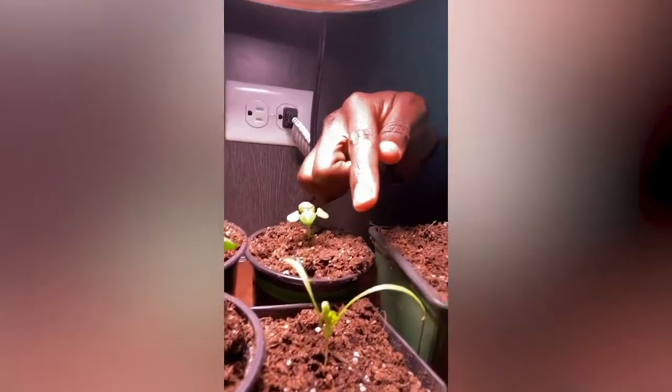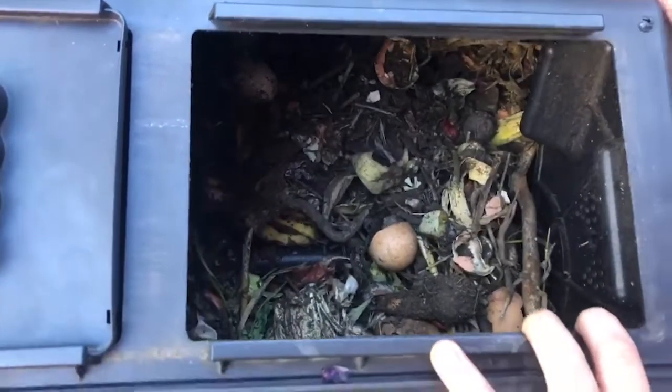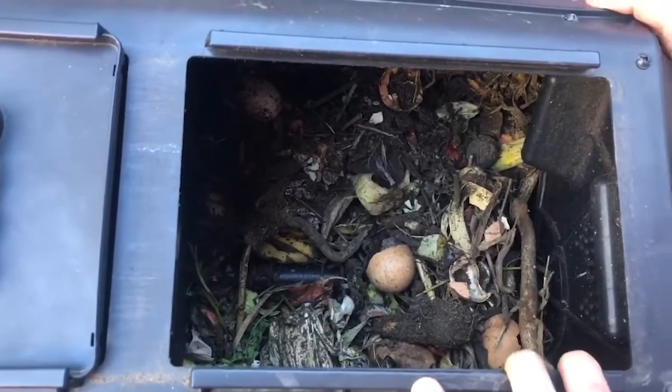Arugula growing very nicely. I got the grow lamp right here. We got spinach in the back. We got a high quality breed of lettuce right here, as well as another mini spinach right here. Making my own compost — a lot of weeds and things from the garden and then kitchen scraps.